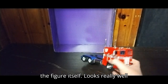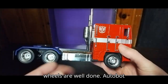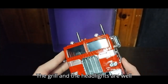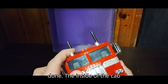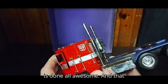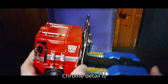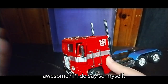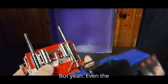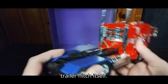We're going to look at the figure itself. Looks really well-sculpted, really well-painted. These wheels are well-done. Autobot insignias are well-done. The grill and the headlights are well-done. The inside of the cab is done — all awesome. And that metallic chrome detail is awesome. Even the smoke stacks are well-awesome, and the trailer hitch itself.